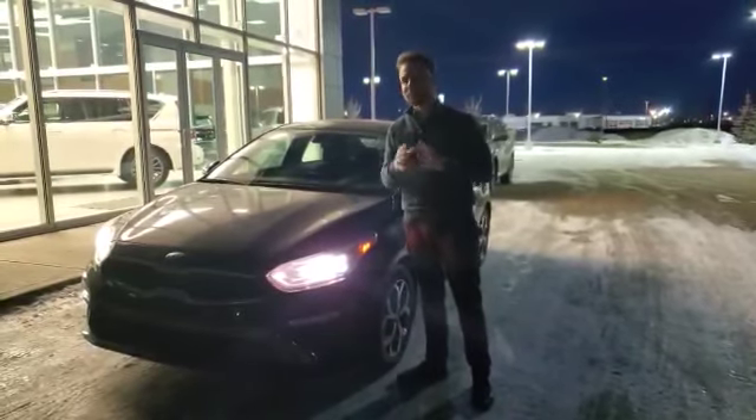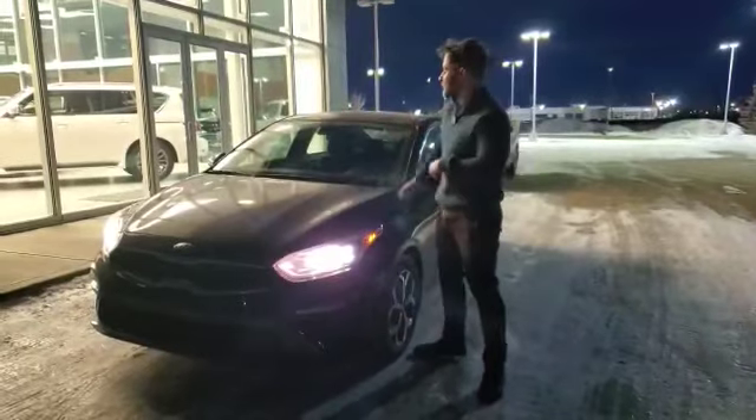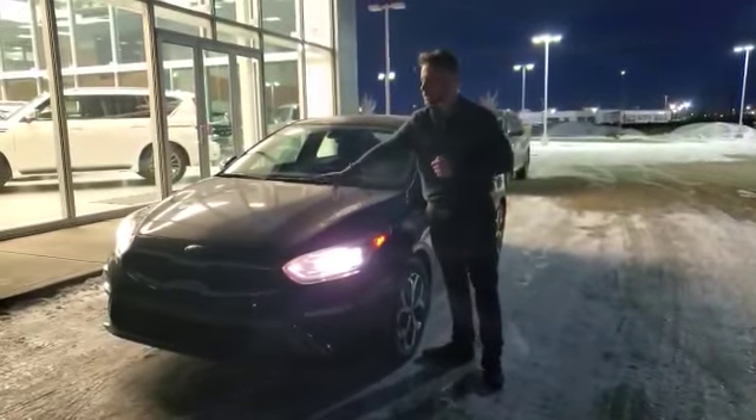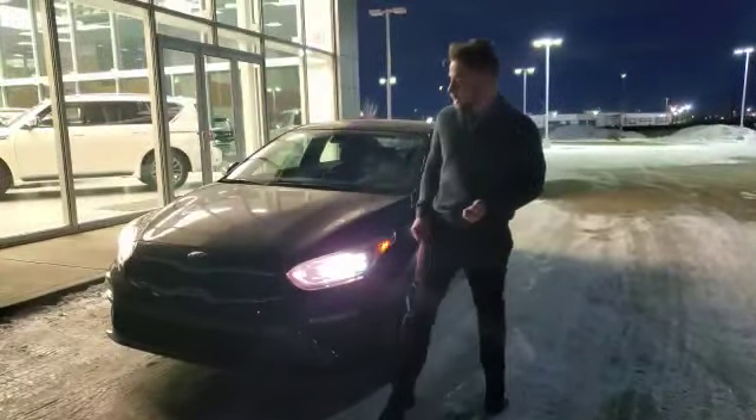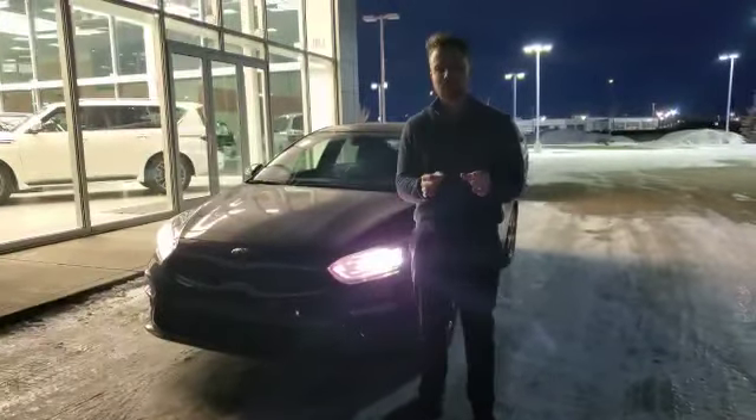Hey, Zach here at LA Nissan. I just wanted to take the time, step in front of the camera and show you this another option here — this absolutely gorgeous Kia Forte EX. It's 2020, a really nice model. Has a four-cylinder engine, so it's powerful enough to get you through Alberta winters, but still super fuel efficient.